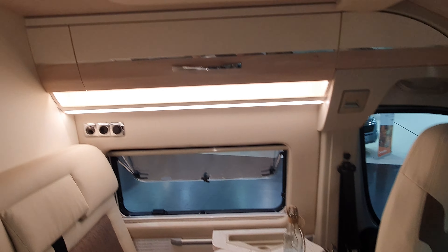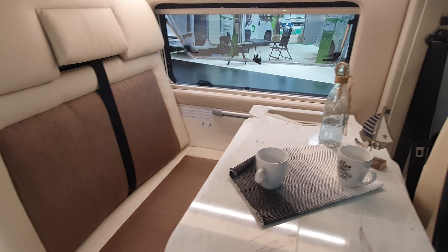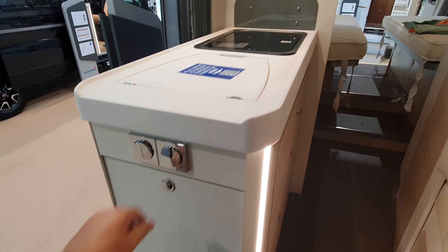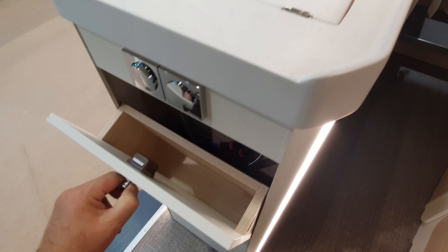Among the most expensive Fiat Ducato camper vans made by a mainline manufacturer is this one from Euler Mobil. This is a 636 centimeter long vehicle with lengthwise beds at the back, costing 87,000 euros.